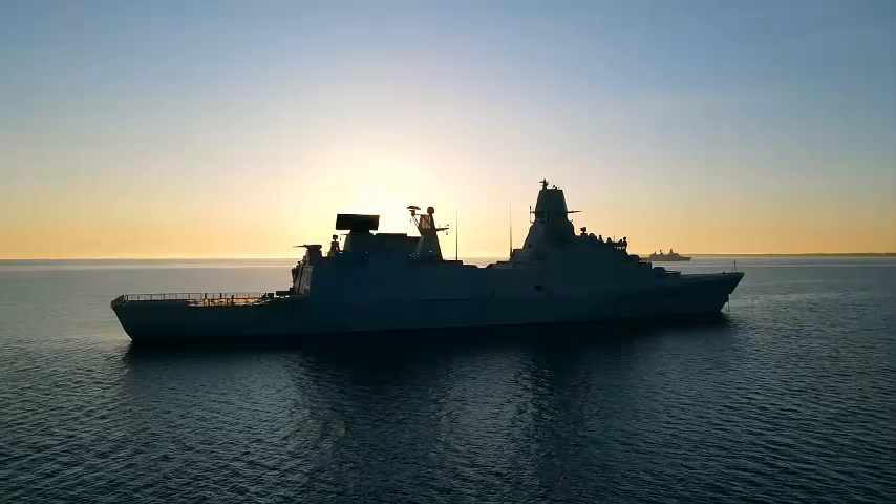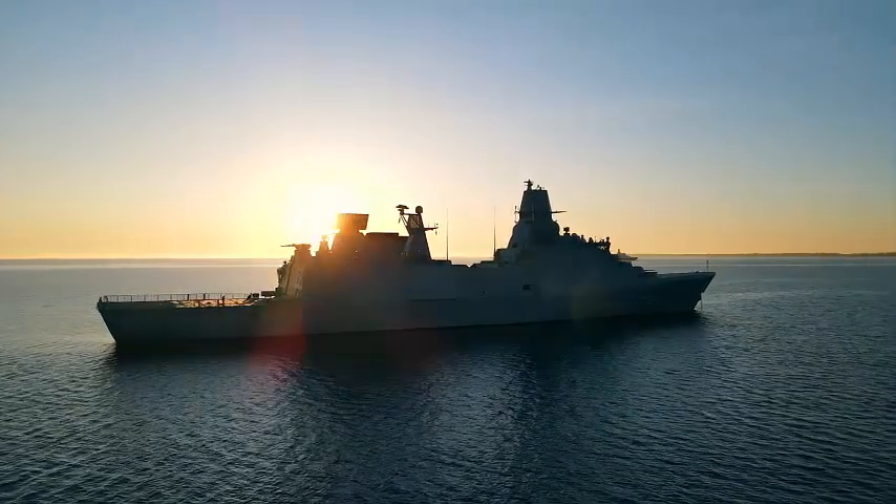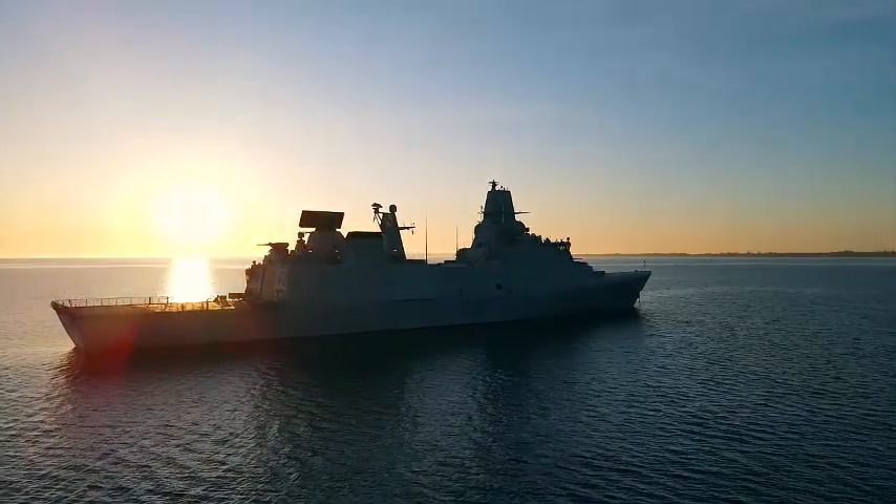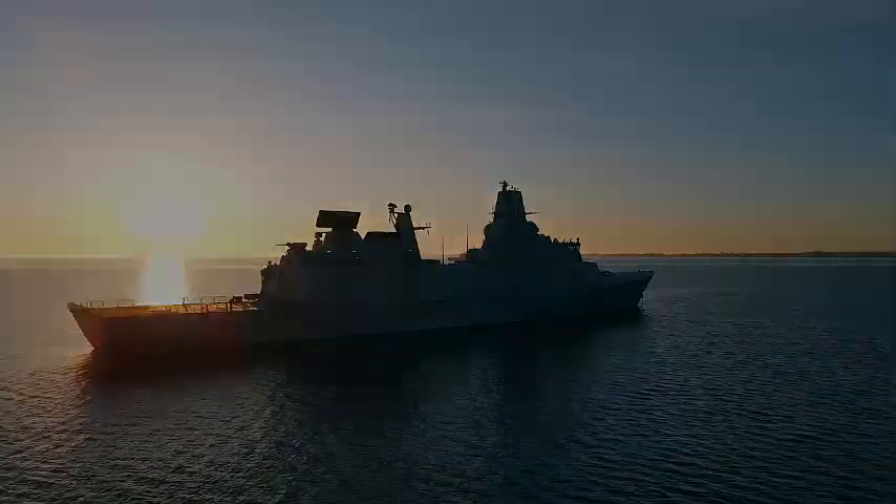With all factory acceptance tests now complete, the program will move on to land-based testing at the shore integration facility, before being installed on board HMS Venturer, first of the five Type 31 Inspiration-class frigates, the construction of which is underway at Babcock's Rosyth facility.